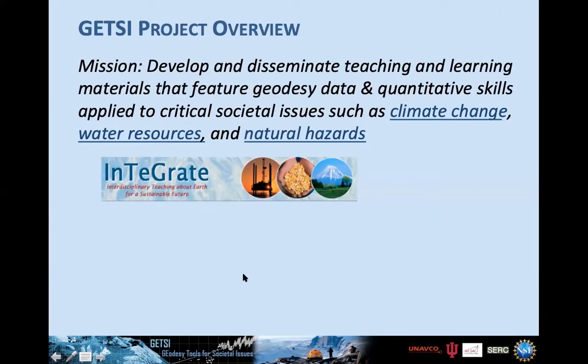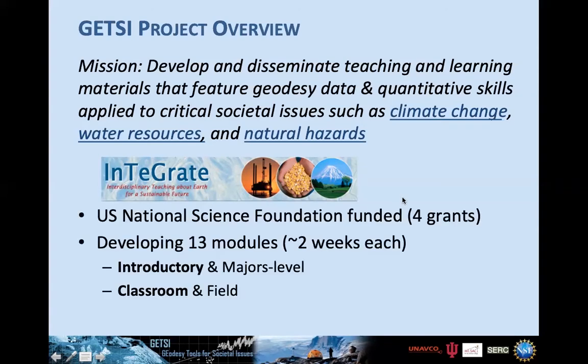The GETSI project is working on developing and disseminating teaching and learning materials that feature geodesy data and quantitative skills. This has a heavier emphasis on data and quantitative skills than some other INTEGRATE modules, applied especially towards climate change, water resources, and natural hazards. Four grants have been funded at both introductory and majors levels, covering both classroom and field settings. Of the 13 modules either published or near-published, two are for the field and the rest are for the classroom, about two weeks each.